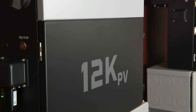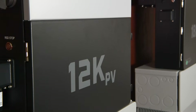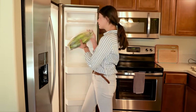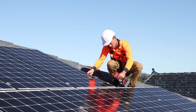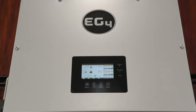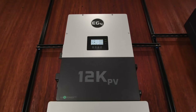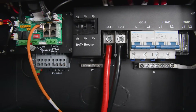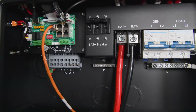First off, the 12K PV offers an eight kilowatt continuous AC output, which is perfect for handling the energy needs of a moderate sized home. Whether you're running your air conditioner, refrigerator, or even a home office, this inverter has got you covered. It features two high voltage, high amperage MPPTs, each capable of handling up to 12 kilowatts of solar input. This allows you to oversize your solar array up to a maximum of 15 kilowatts, optimizing your energy production and efficiency. Each MPPT has two inputs, enabling parallel connections within the inverter and eliminating the need for an external combiner box.